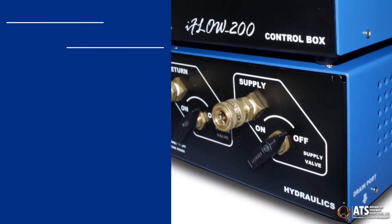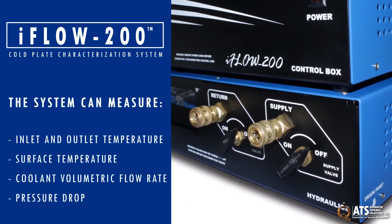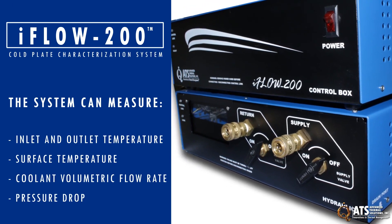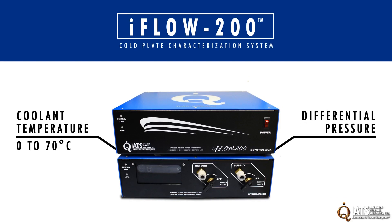The system features a separate control box and hydraulics unit that enables it to measure a cold plate's inlet and outlet temperature, surface temperature, coolant volumetric flow rate, and pressure drop by providing different flow rates to the cold plate. It measures coolant temperatures from 0 to 70 degrees Celsius with an accuracy of plus or minus 1 degree, and the differential pressure of the coolant in the cold plate is measured up to 15 psi with an accuracy of plus or minus 1 percent.